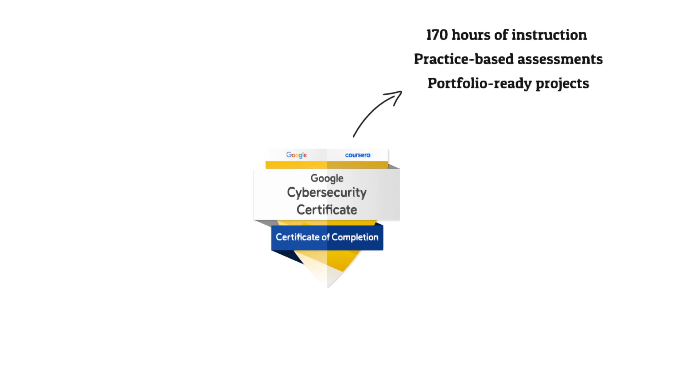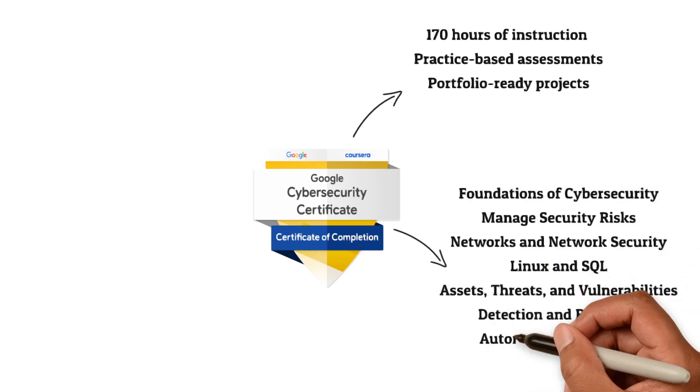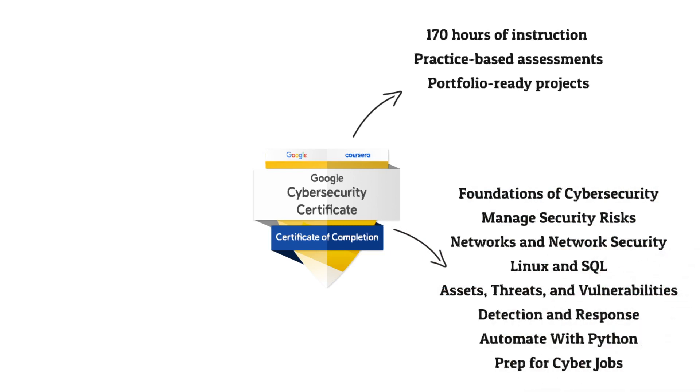It has a mix of videos, assessments, and hands-on labs which are really important to fully grasp the material. Looking at the topics covered, there is a range of different areas for your understanding. You don't have to go through all of them individually — if you're already well-versed in one area, say Linux and SQL from a previous job or your degree, you can skip that section.